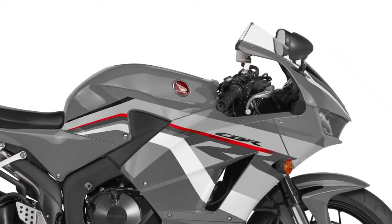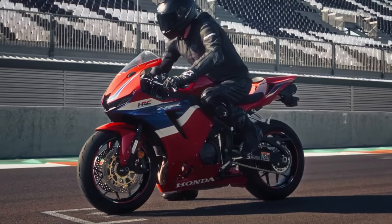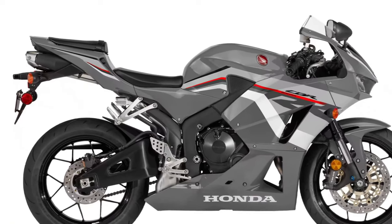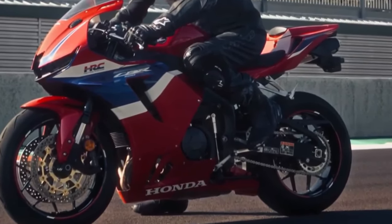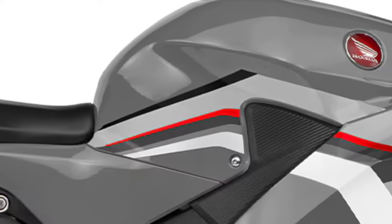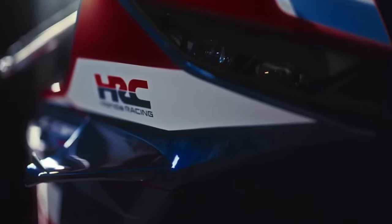Honda has also upgraded the bike's suspension system for 2025. The CBR600RR now comes with a fully adjustable Showa Big Piston Fork (BPF) in the front and a revised Pro-Link rear suspension. These updates enhance the bike's handling and stability, providing riders with a more refined and controlled ride, whether they're navigating tight corners on the track or cruising on the open road.